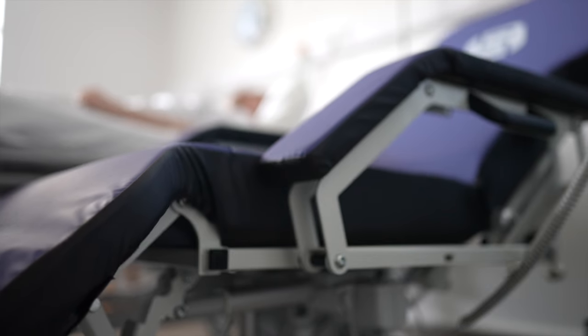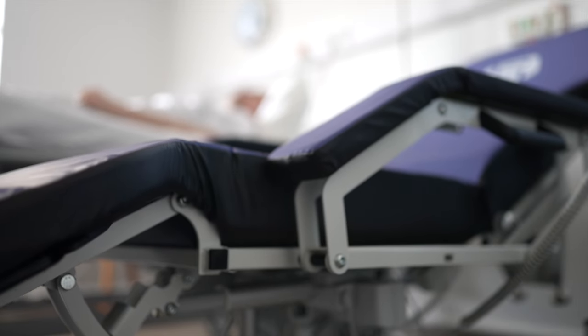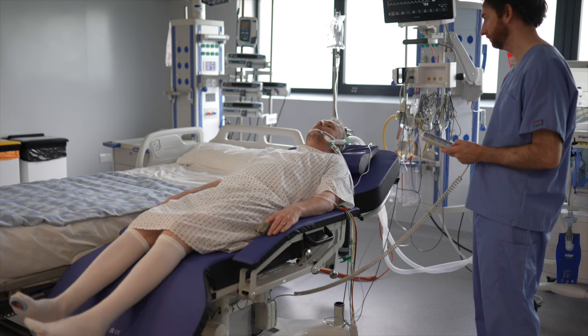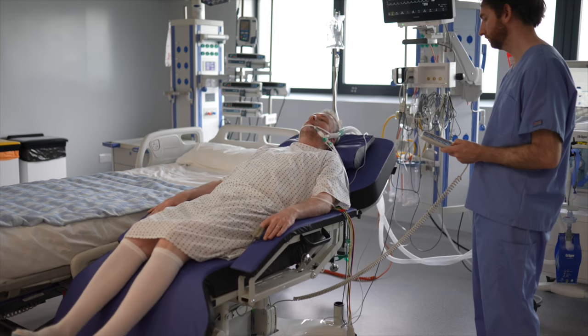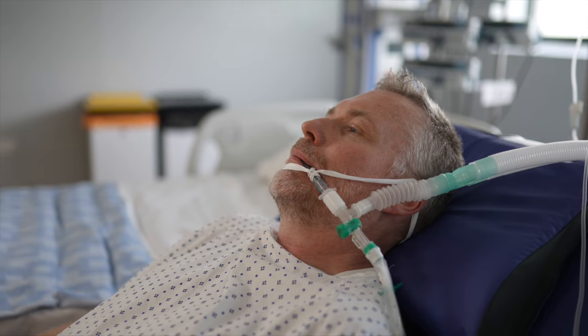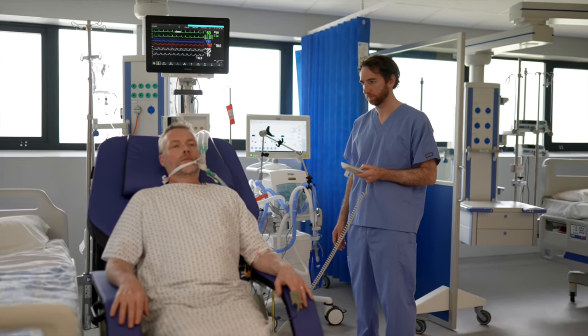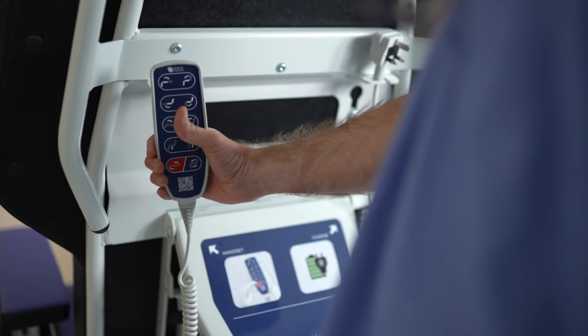Synchronised adjustable armrests provide a full arrest feature so that patients are secured comfortably when the seat is in the flat position. Once safely transferred, the patient can be raised and positioned into an appropriate clinical seating position using the intuitive multi-function handset.